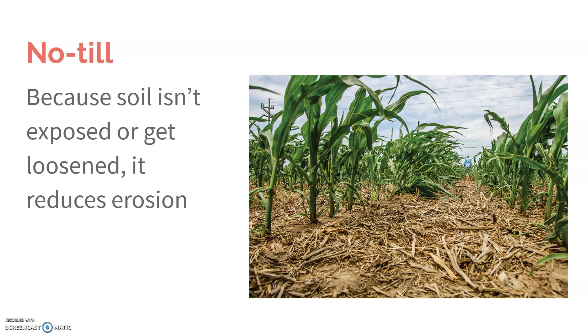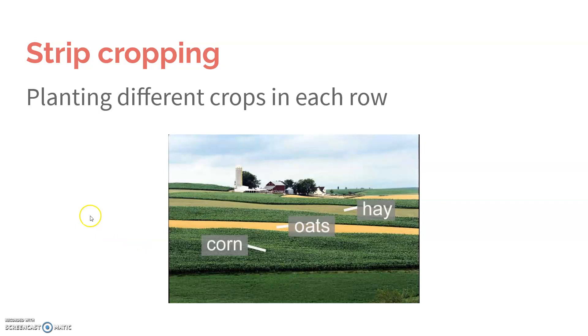No-till also leaves behind things like dead crops, which can be a source of fertilizer for the next year's crops. You also use strip cropping, which is planting different crops in each row.